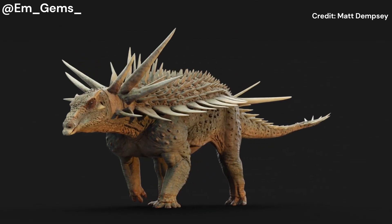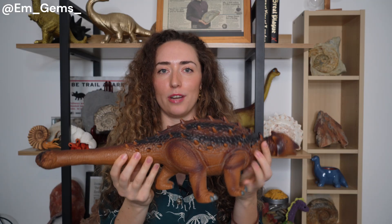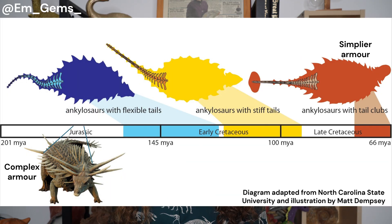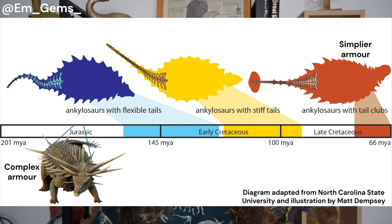Now ankylosaurs — when we think of them we probably think of something like this. Here we have a traditional model; they're an armored herbivore covered in armor, some had small little spikes, a club on the tail, that sort of thing. But Spicamelis afa is the earliest example, and much of the theory around ankylosaurs was that they developed this complex armor towards the latter stage to fend off fierce predators like T. rexes. But Spicamelis shows us that actually they had very complex armor to start with and it simplified over time.